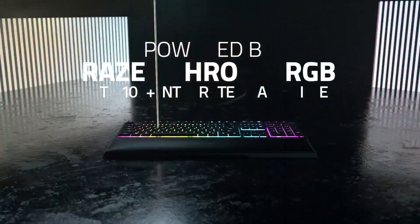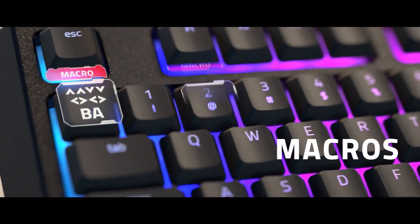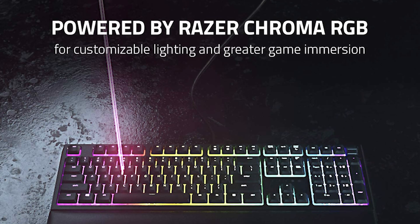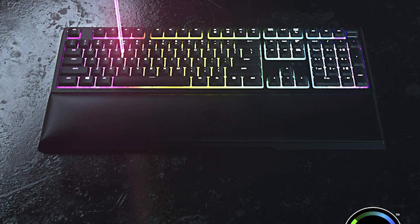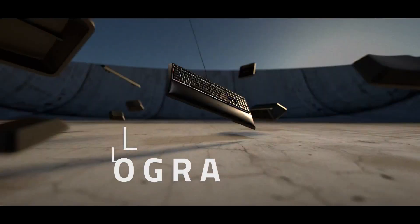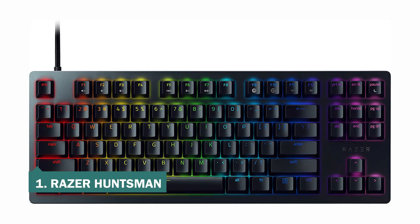The Razer Ornata V2 lives up to Razer's long track record for tactile, high-performance gaming keyboards and offers a lot of versatility. If you're looking for a simple, no-frills mechanical keyboard that offers excellent typing quality and speed, then the Razer BlackWidow Lite should be the one you pick. It's not the most feature-rich keyboard but includes the essential basics any gamer needs — a great typing experience and programmable keys.